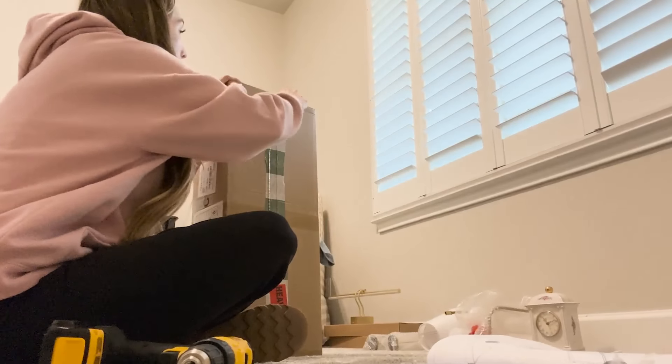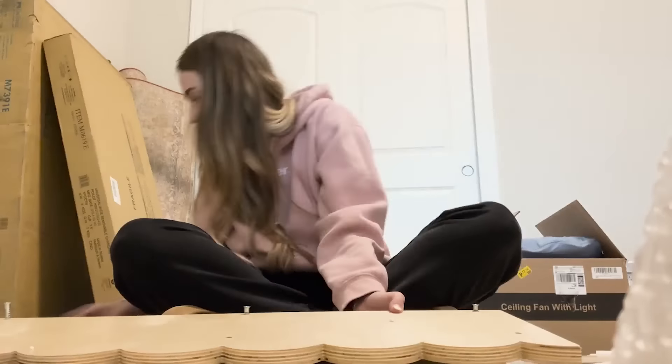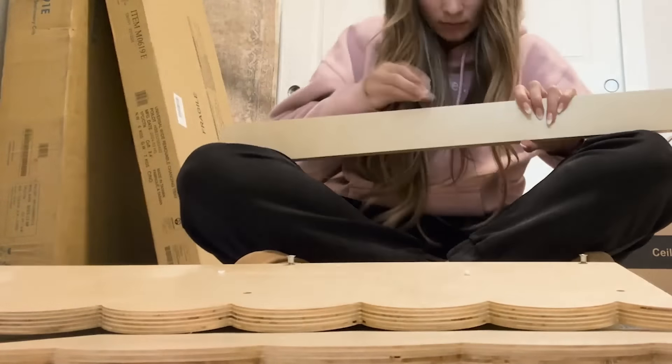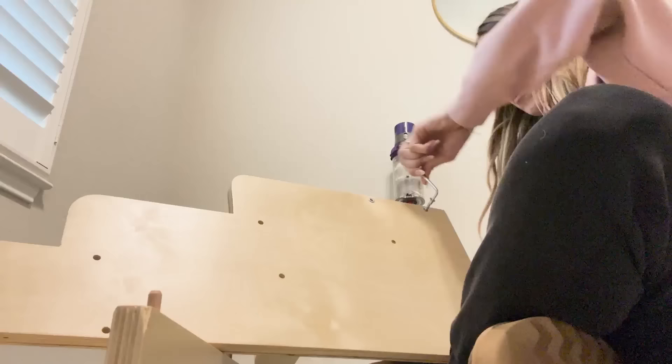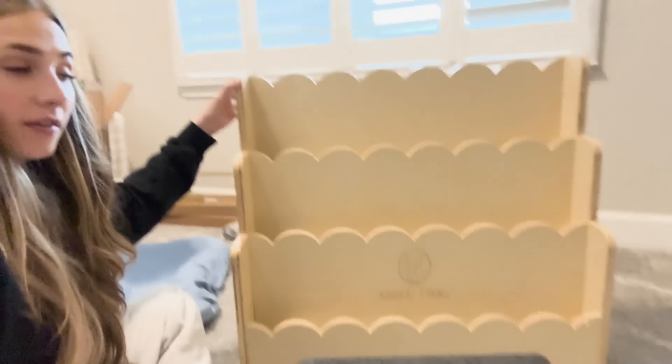This is going to be Ace's little bookshelf. I'm so excited - I have so many books I want to display and thought this would be a fun little shelf. Let's put it together! The bookshelf is done - it's a beautiful bookshelf, but I do want to paint it the same color as the walls in the room. I'm thinking green, but we'll see.